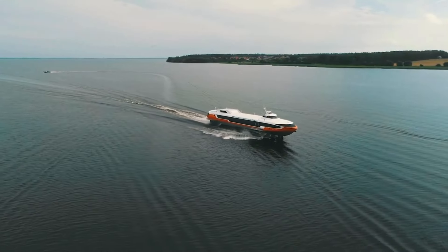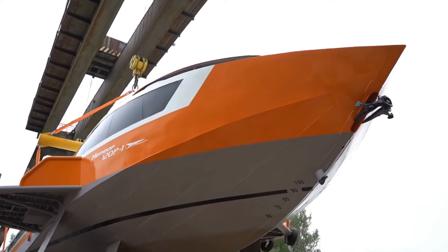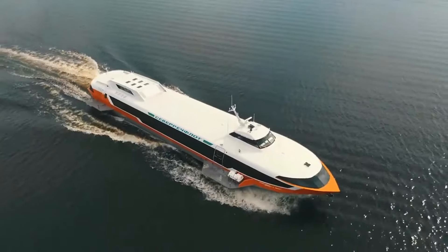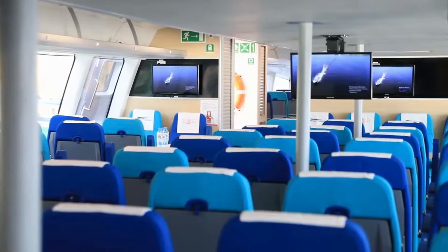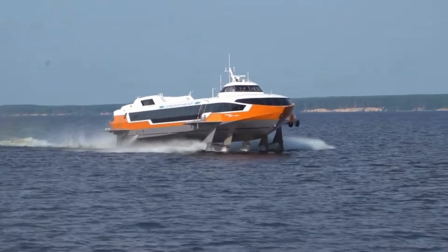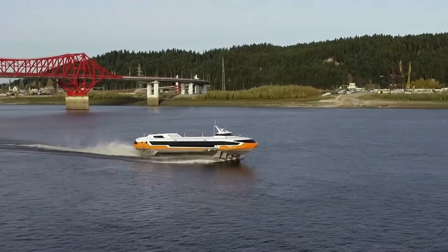It boasts a cruising speed of up to 80 kilometers per hour thanks to its innovative wing scheme, ensuring a smooth ride every time. Inside, it's all about luxury and convenience with climate control, multimedia systems, and even a café bar for that perfect cup of coffee as you glide over the water. The Meteor 120R isn't simply a boat — it's a leap forward in hydrofoil design, making travel faster, safer, and more enjoyable.